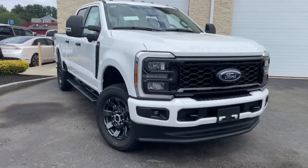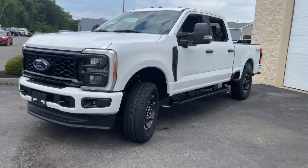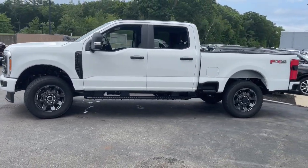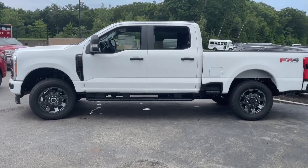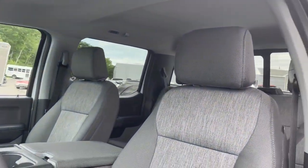Look no further than the 2023 Ford F-250. Here's a tough, fully capable Ford F-250 that's ready to help you get demanding jobs done safely and with ease. This full-size heavy-duty pickup leverages military-grade aluminum alloy, high-strength steel, and rugged components to bring you extraordinary performance.